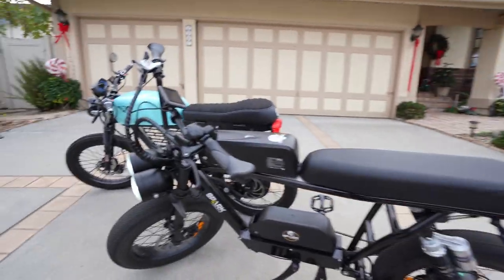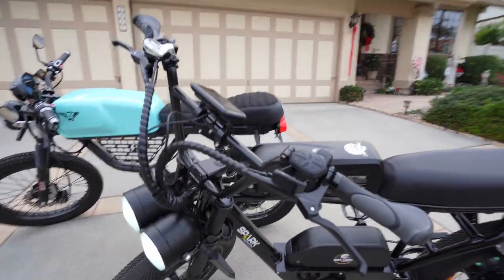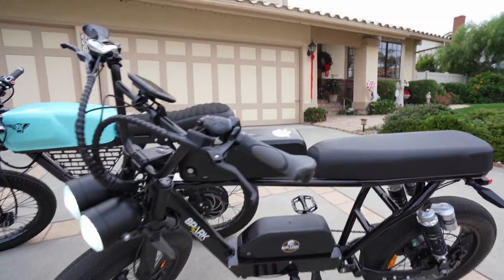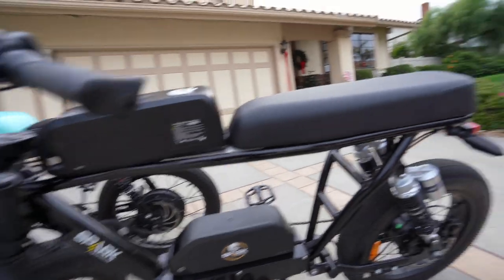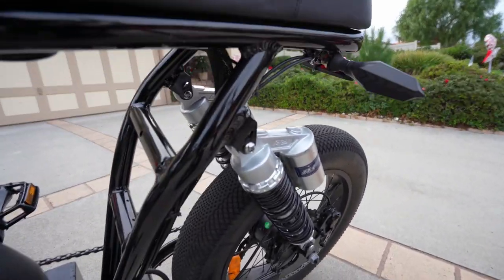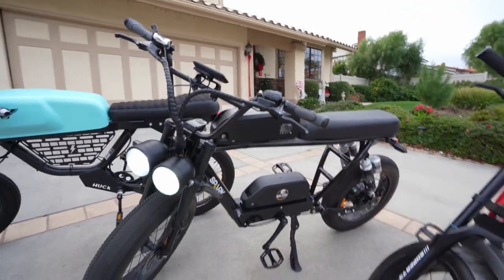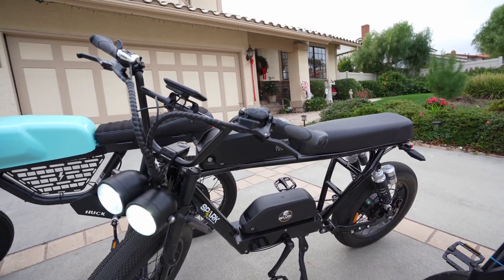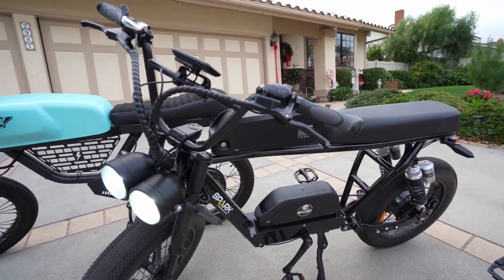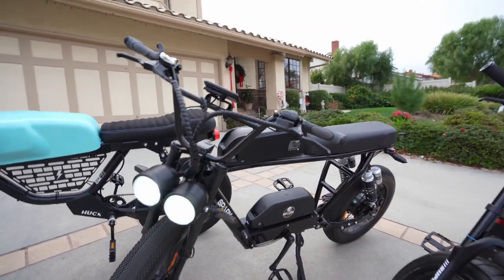For the electric moped, I went with a Spark Cycleworks Bandit — their dual battery version. I do have another video about this bike specifically on my channel, including where I changed out the shocks. This bike will run you $3,195. If you're looking at any of these bikes, there is a link down below that'll save you guys a little bit of money.